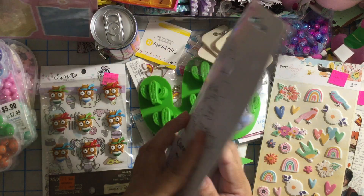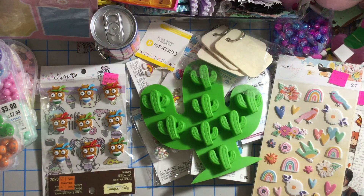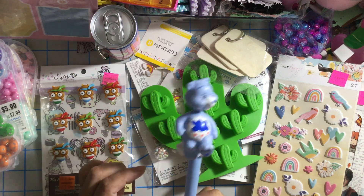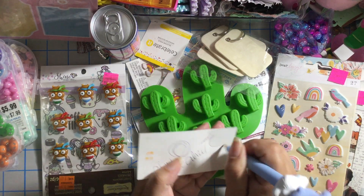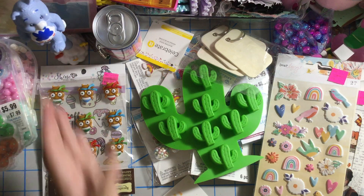I also found this cute Care Bears paint pen but lucky me it doesn't want to paint very well, so I guess I'll just use it for decoration. When I was a kid I used to have almost a Care Bear in every single color. It's a bubble head and this is where you put your pen. It was only two dollars.